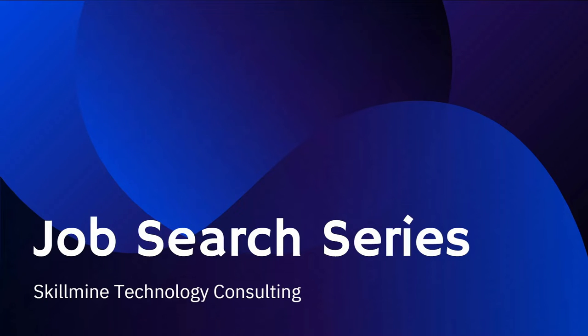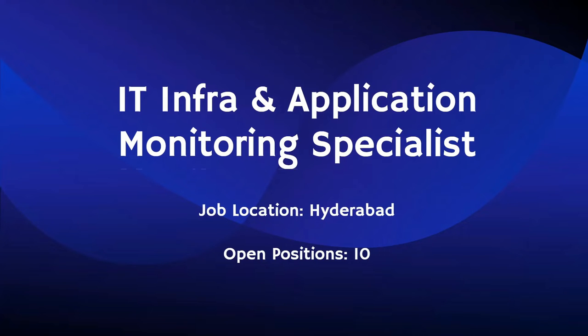Hello everyone, welcome to another video of VIA job search series. Today we are having a job opening position from Skillman Technology Consulting and the job title is Infrastructure and Application Monitoring Specialist. The job location is Hyderabad and the current job opening position is only 10.